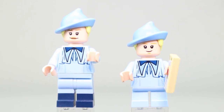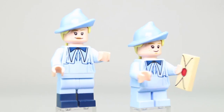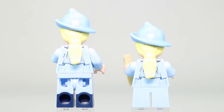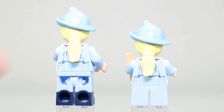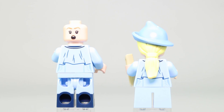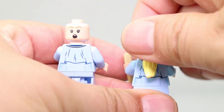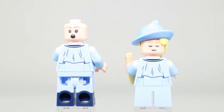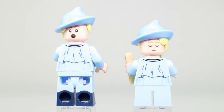Both sisters have blonde hair in the back and matching torsos. Taking one of the hats off, you can see printing along the back. Both have alternate expressions — Gabrielle looks sleepy or asleep, and Fleur looks startled or scared — so there are nice alternate faces for both figures.